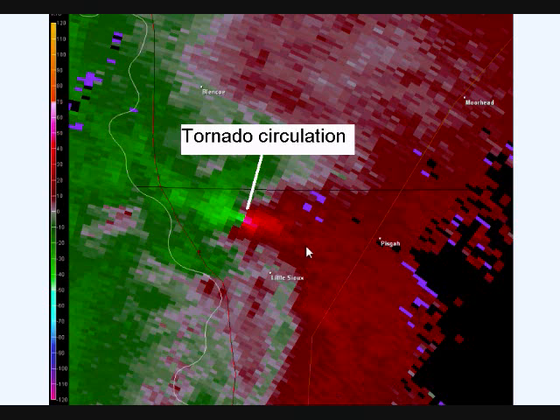Another observation to tell how a tornado is on the ground is the red and green couplet. It's a couplet right next to each other — when there's a bright green and bright red couplet right next to each other, that indicates a very strong circulation. The green is actually winds going away from the radar, and the red is actually winds going toward the radar. That's how you indicate the rotation around that couplet.